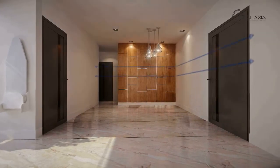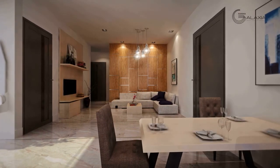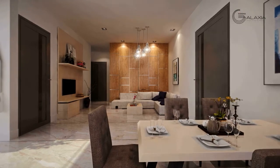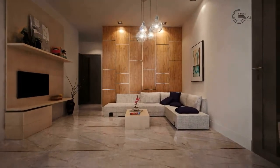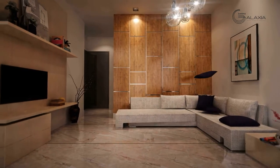The spacious hall can double up as a living room and a dining space where the entire family gathers around. Ruffle around the sofa a bit and you end up with another cozy bed.